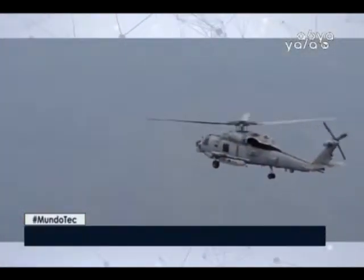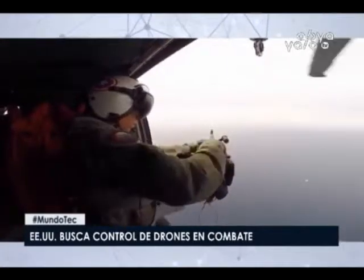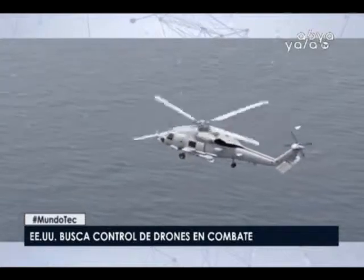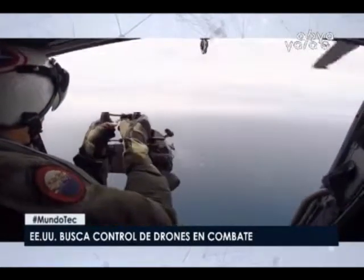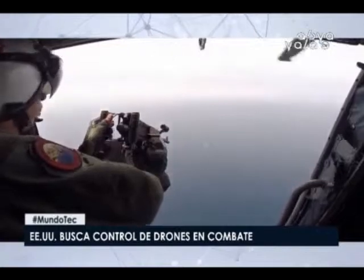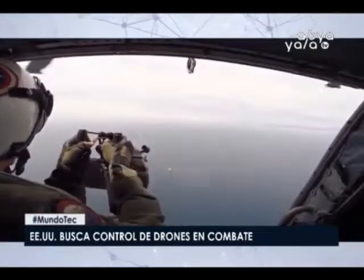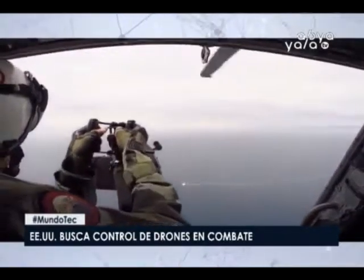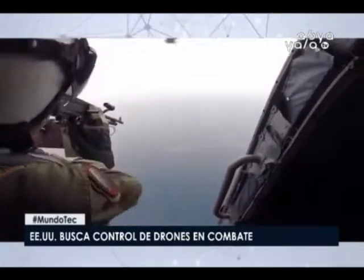El Pentágono quiere desarrollar una inteligencia artificial que controle aviones y drones en pleno combate aéreo. La Agencia de Proyectos de Investigación Avanzados de Defensa, DARPA, anunciará un concurso para desarrollar una inteligencia artificial que controle aviones de combate o lleve a cabo maniobras aéreas. El programa se denomina ACE, acrónimo de Air Combat Evolution, y se lanzó el 17 de mayo de 2019. El combate aéreo cercano, conocido como Dog Fight, exige niveles de concentración muy altos, soportar la fuerza G, tomar decisiones importantes y controlar el avión simultáneamente.